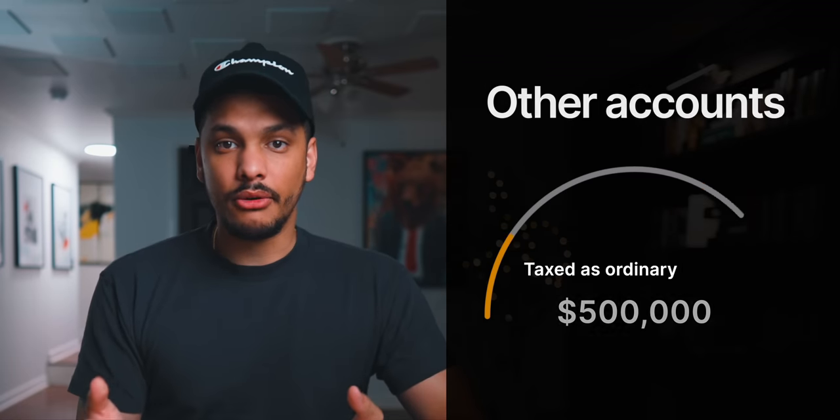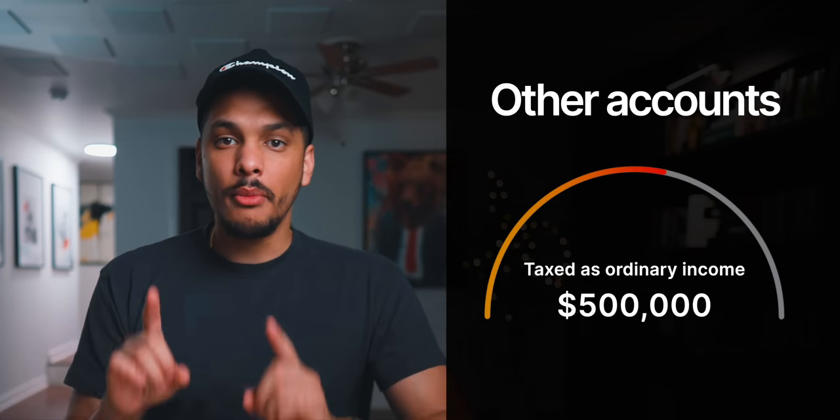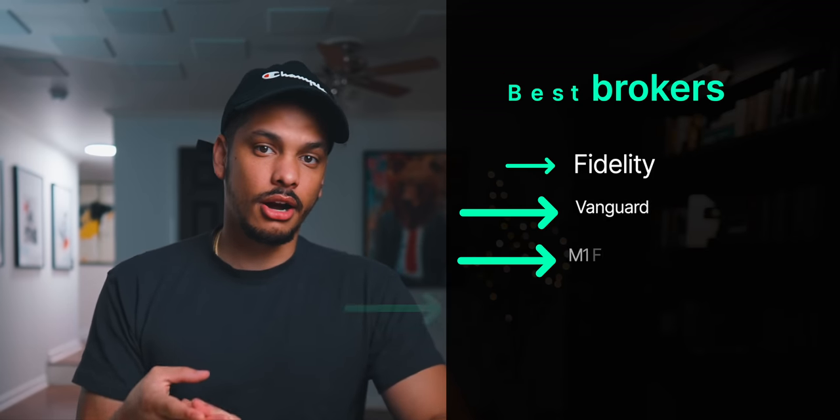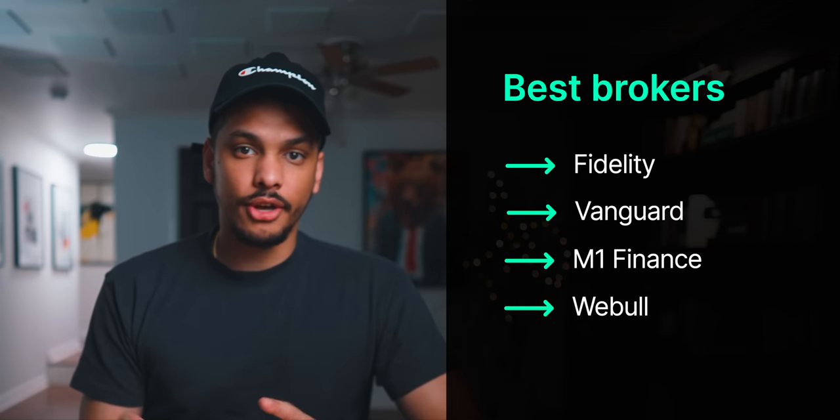For example, if you invest into your Roth IRA consistently for the next 25 years from age 40 to 65 and your account grows to $500,000, the moment you start taking money out during retirement, none of that money will be taxed by the IRS. If you instead invested that same money into a 401k or a standard brokerage account and it grew to $500,000, the IRS would tax those withdrawals as ordinary income. With the Roth IRA, you keep 100% of the money you withdraw. Also, a Roth IRA can be opened completely free at basically any broker — my top recommendations are Fidelity, Vanguard, M1 Finance, and Webull.